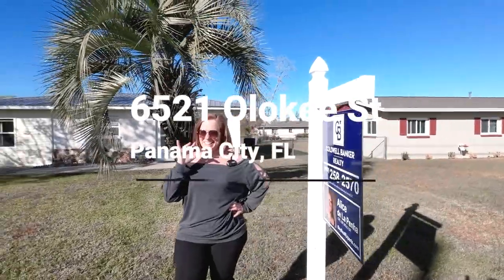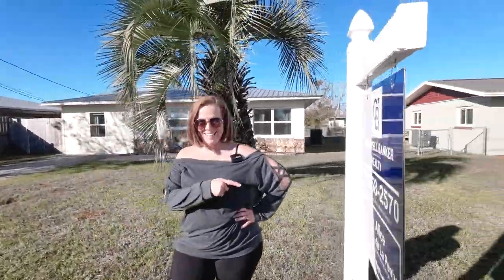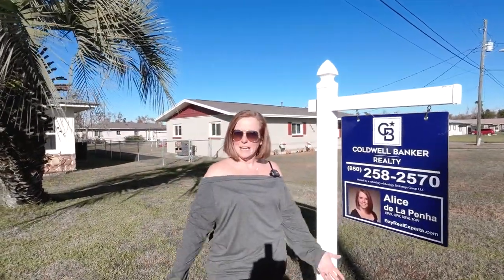Welcome back, you guys. Sean and Alice here — Bay Real Experts, Coldwell Banker Realty in Calloway.